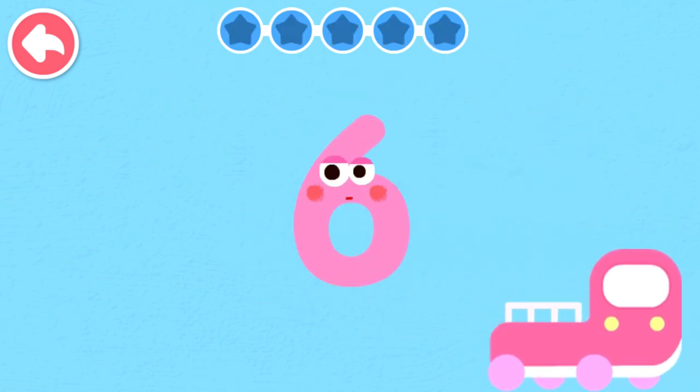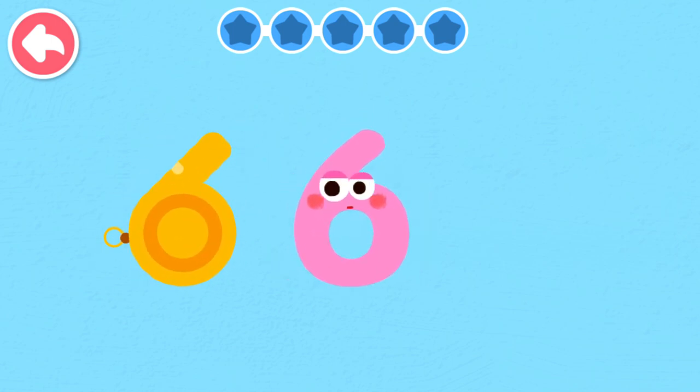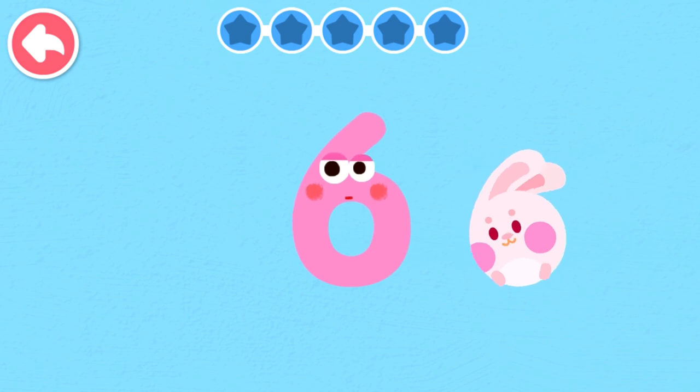Six. Six looks like a referee's whistle. Six looks like a hopping rabbit.